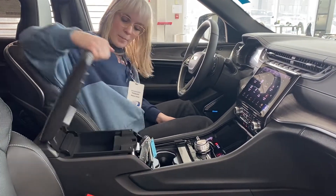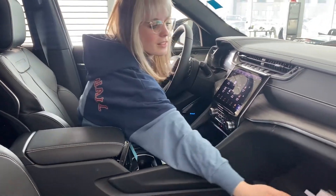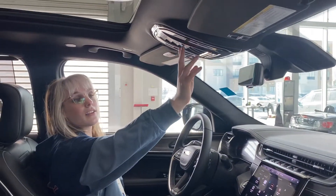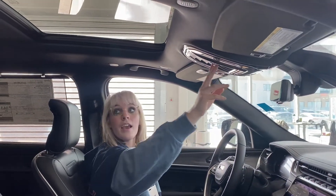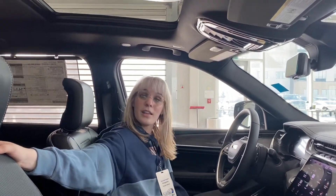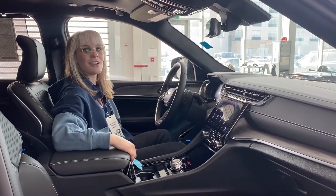You have your cup holders and plenty of storage in the center console as well as the glove compartment. This unit is also equipped with HomeLink, SiriusXM Guardian and Assist. It does have a massive panoramic sunroof up there as well. If you would like to know more about this vehicle, please give us a shout at the dealership or come down and book a test drive today.